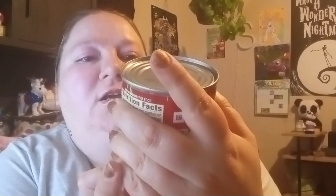Next, I found this Hunt's No Salt Added diced tomatoes with basil, garlic, and oregano on sale. This was a really good deal — just 27 cents, originally $1.09. I got two of those.